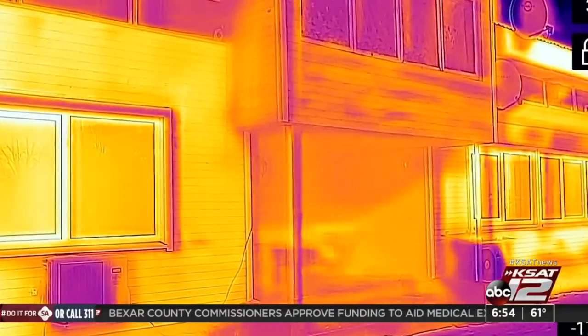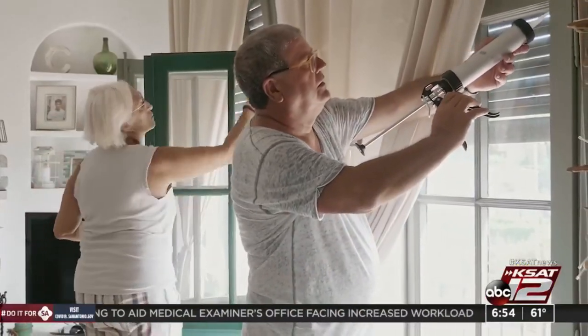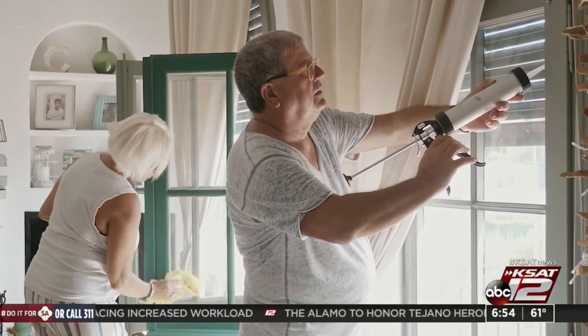But you can perform a rough inspection yourself. Check for cold air near windows and places that tend to be cool. Look for any cracks or holes that need to be sealed.